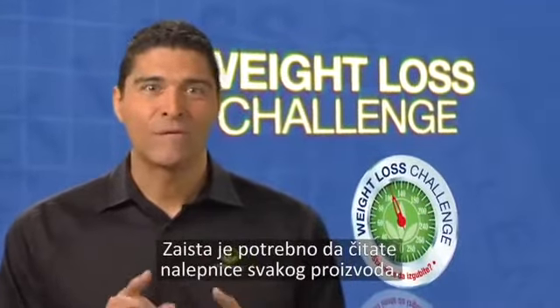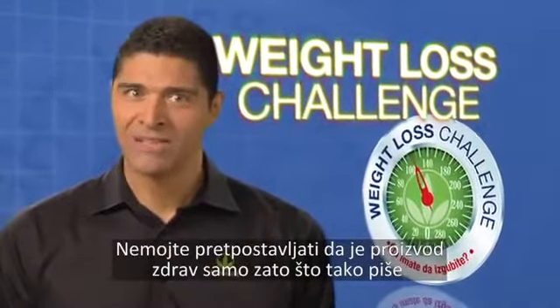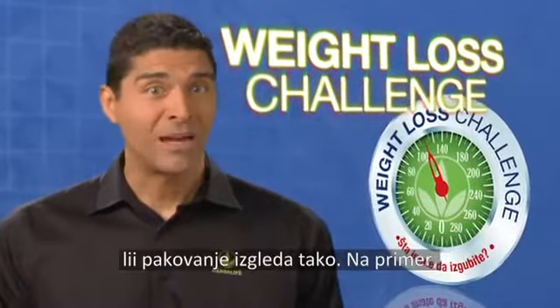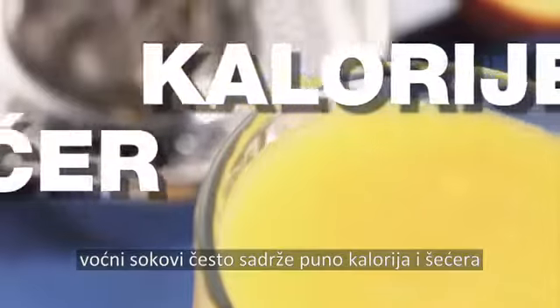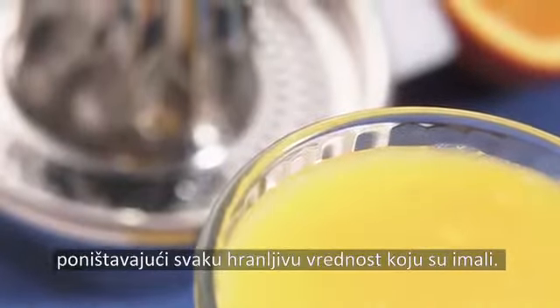You really need to look at the label for every product. Don't assume that an item is healthy just because its label says so, or the packaging looks that way. For example, fruit juices are often loaded with calories and sugar, canceling out any nutritional value they might have had.